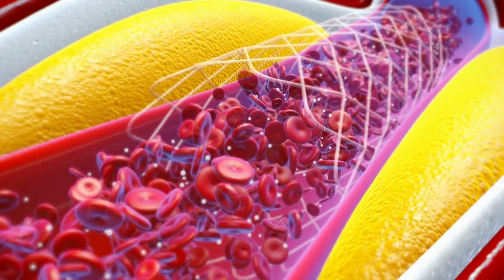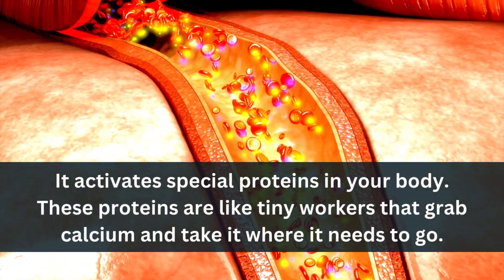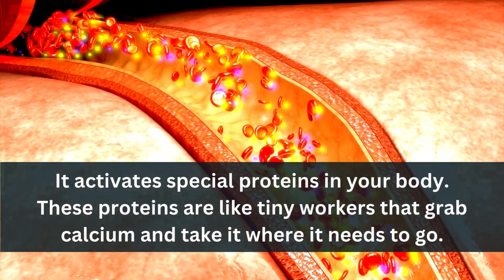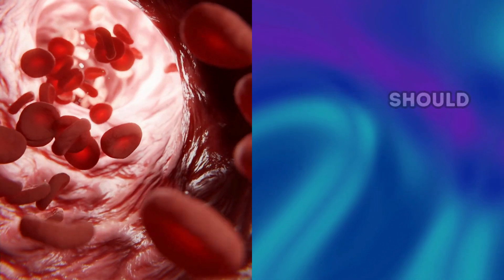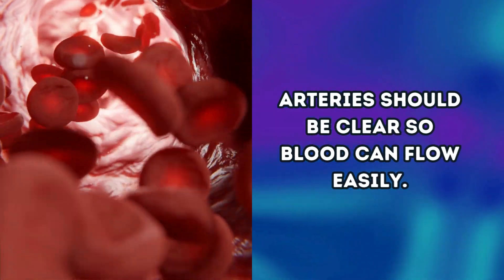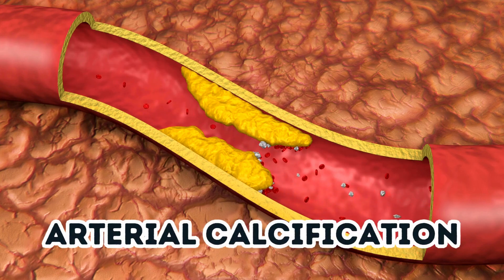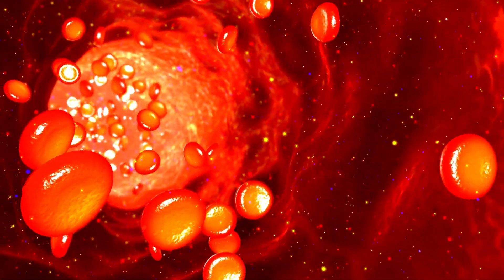That's where Vitamin K2 comes in. It activates special proteins in your body — like tiny workers that grab calcium and take it where it needs to go. When K2 is around, these proteins work better. Arteries should be clear so blood can flow easily, but sometimes calcium can build up in these pipes, making them stiff and narrow. This is called arterial calcification, and it's not good for your heart. K2 helps prevent this by keeping calcium out of your arteries.